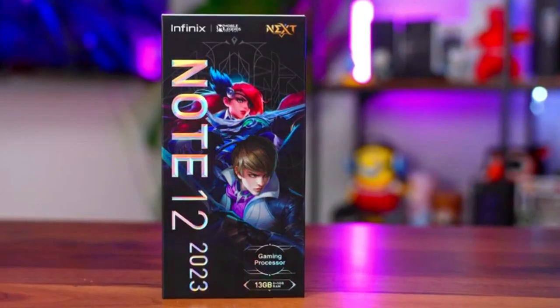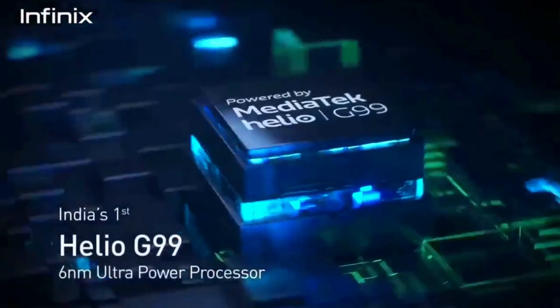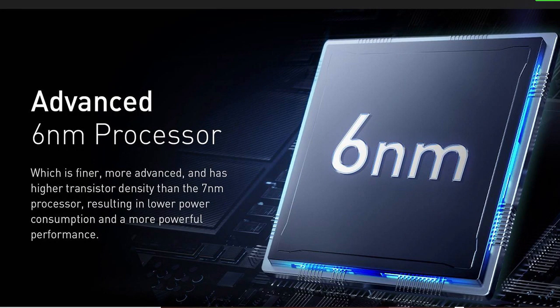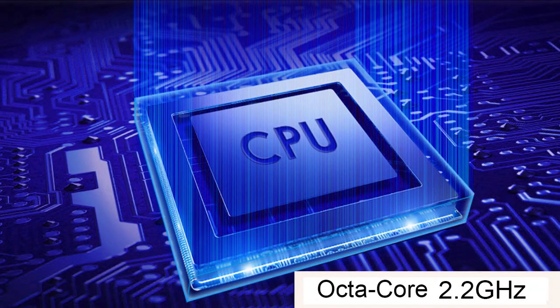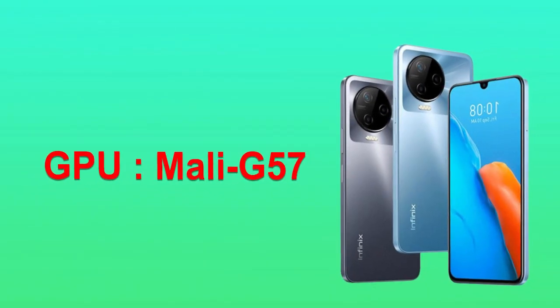The Infinix Note 12 2023 is powered by the MediaTek Helio G99, which is a very good chipset. It comes with a performance mode and Monster Engine, and runs on Android 12. It has an octa-core CPU clocked at 2.2GHz and a Mali-G57 GPU.